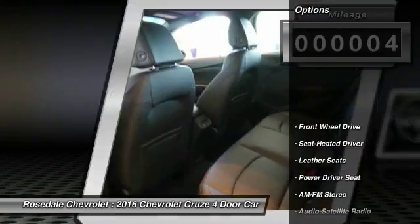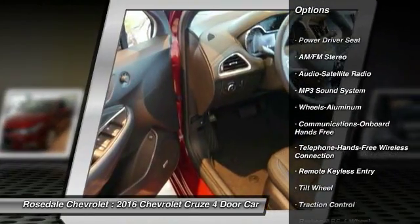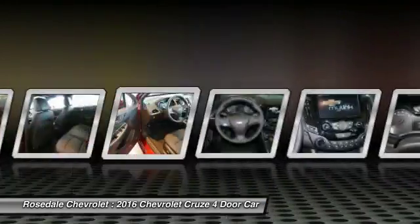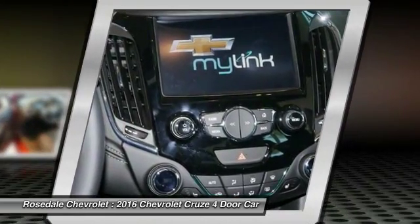Here are some of this vehicle's great options: anti-lock braking system, traction control, Bluetooth wireless data link for hands-free phone, front air conditioning, power steering, cruise control, floor mats, aluminum wheels, front wheel drive, rear defrost.